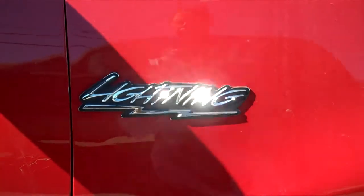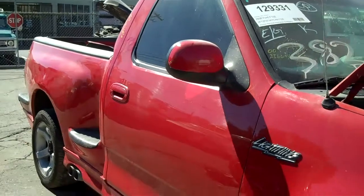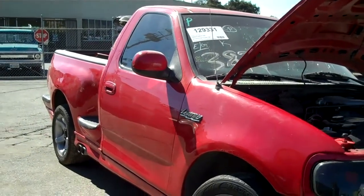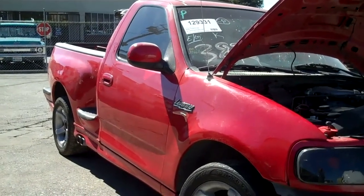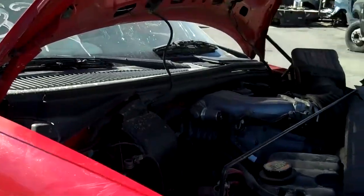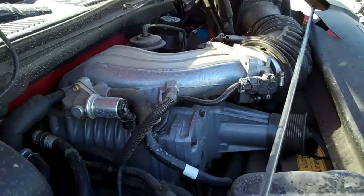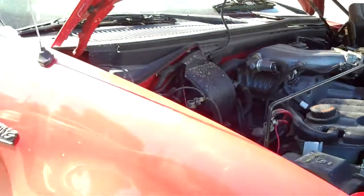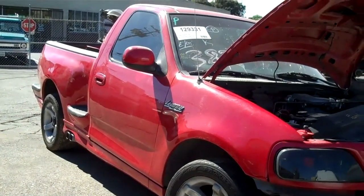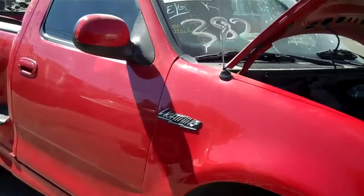Fast and the Furious, just in at Subway Truck Parts in Sacramento, California. Here we have a 2000 Ford F-150 two-wheel drive regular cab. This is a Lightning truck, 92,000 miles. This truck has the supercharged 5.4 V6 engine. You can find these parts at Subway Truck Parts, Sacramento, California. You can find us on the web at subwaytruckparts.com.